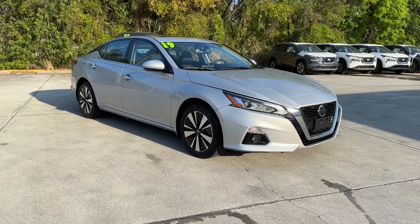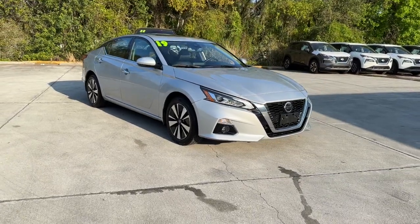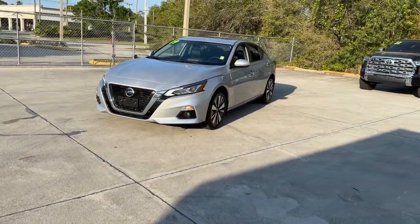Enjoy the view of this 2019 Nissan Altima. With less than 40,000 miles on the odometer, this vehicle provides excellent value. Take a closer look at this sporty and practical Altima.